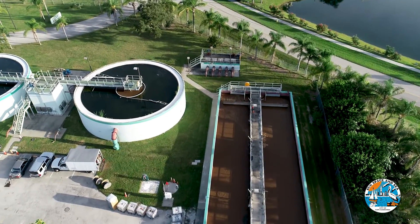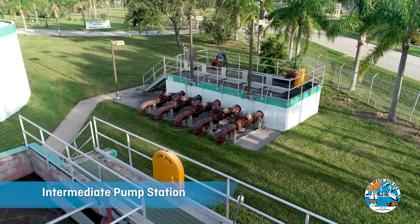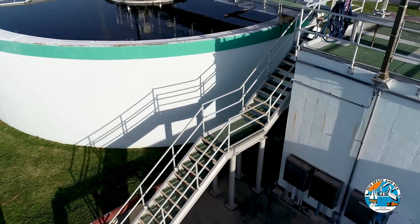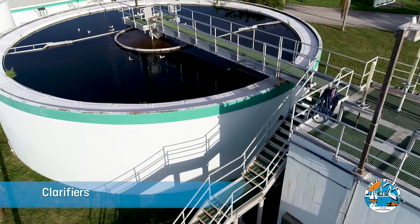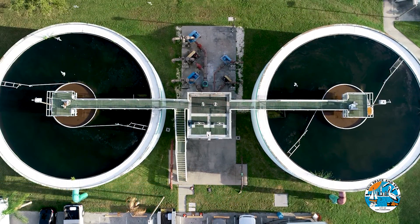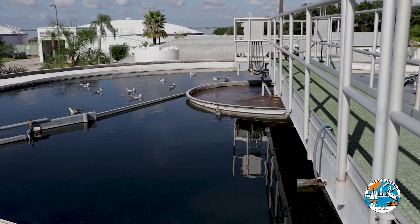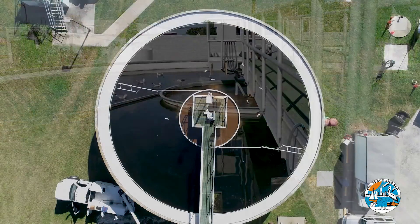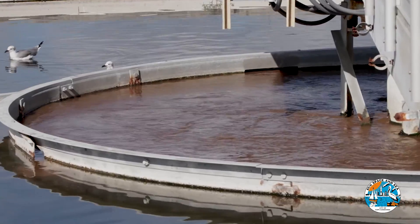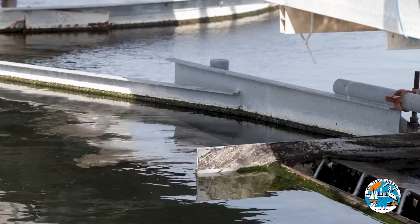After the wastewater leaves the re-aeration basin, it's sent through an intermediate pump station and to the clarifiers. The clarifiers are two large tanks that ensure a non-turbulent environment that allows solids to settle and leaves clear water at the top for filtering. The water in the tanks remains calm as a giant rake rotates and scrapes sludge toward the center of the basin. The surface of the water is skimmed to remove a material called scum.